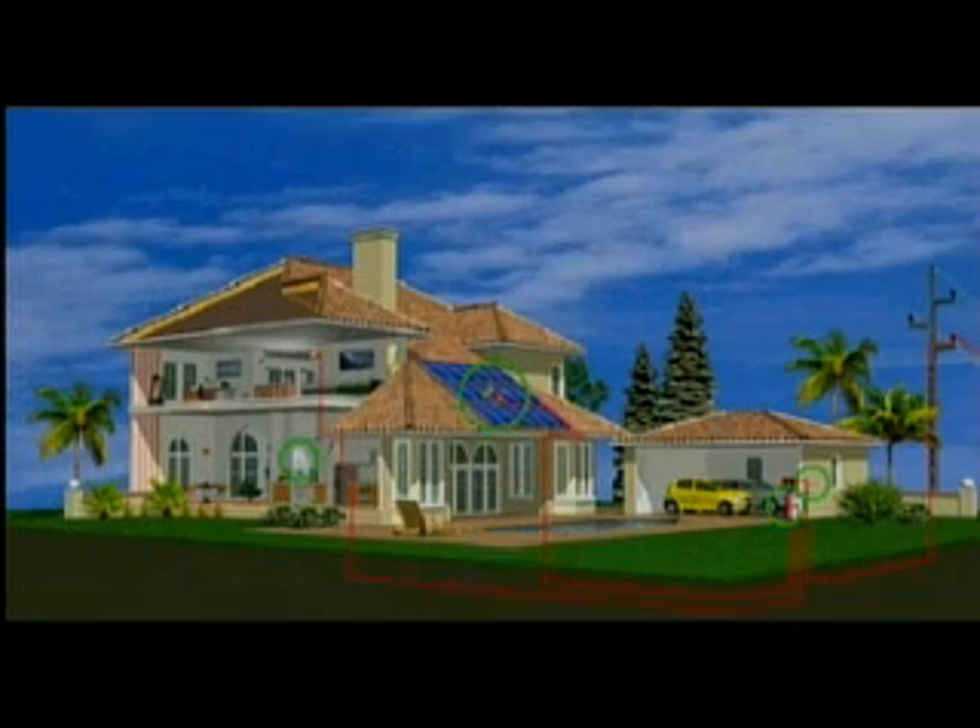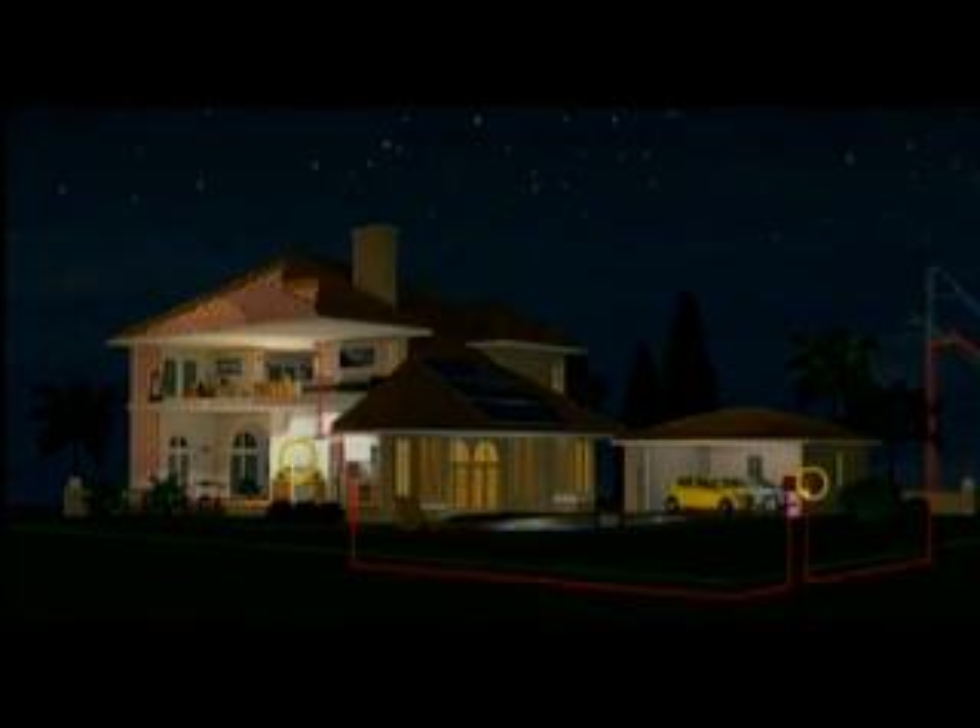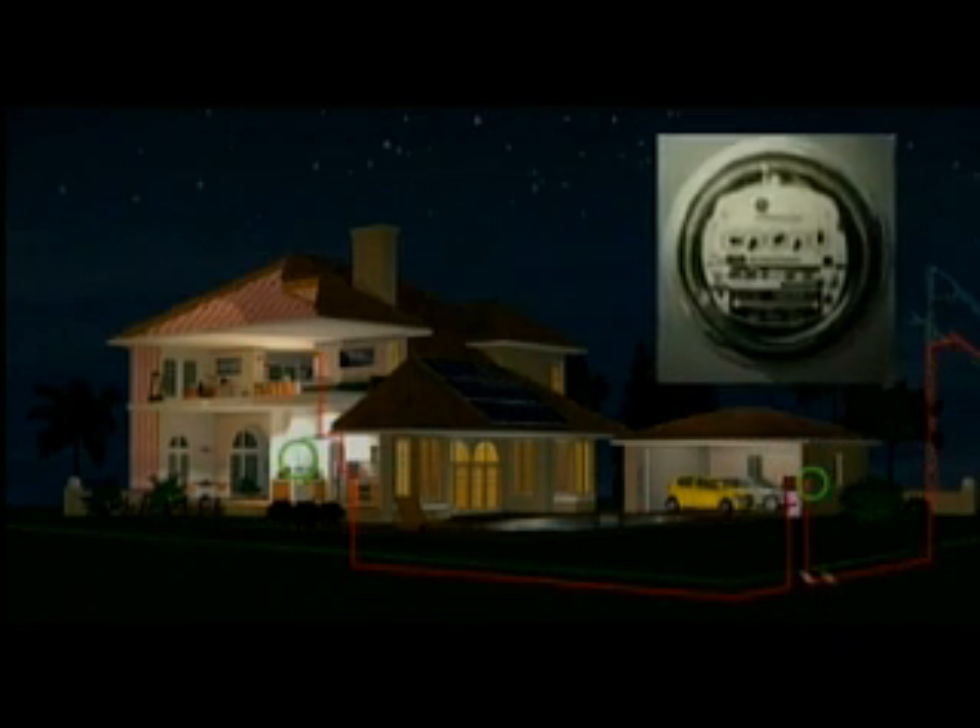Your solar system can remain connected to your utility power supply. At night, or any time you're using more electricity than you're generating, electricity will automatically be drawn from your utility.